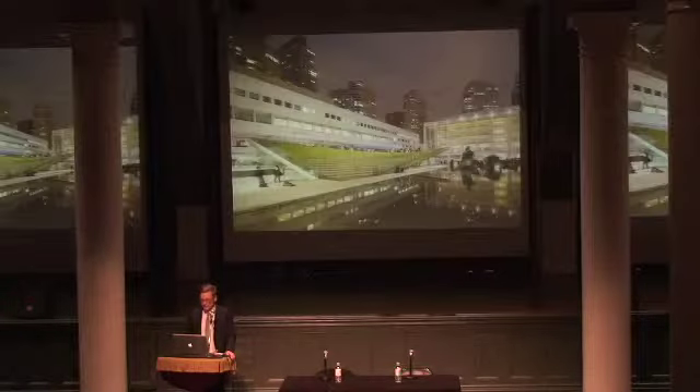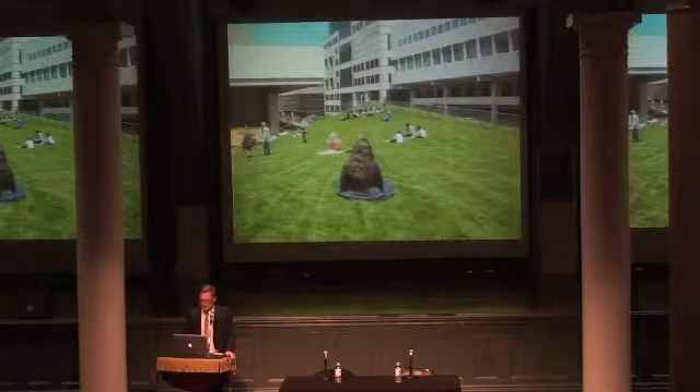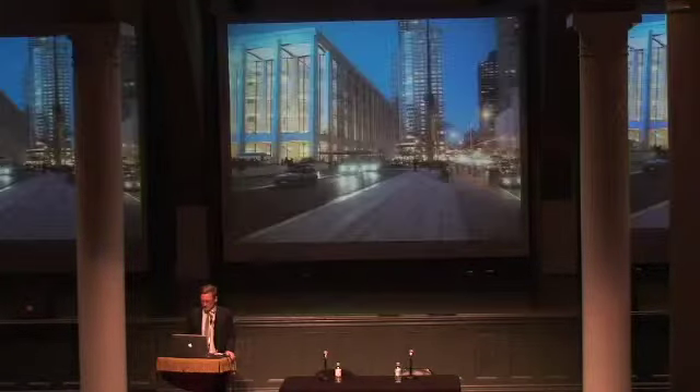You can actually finally see into the Met, which you could never do before — it's just high enough that you look into the offices. It just feels like a little pastoral landscape smack in the middle of Lincoln Center. It's really kind of nice.